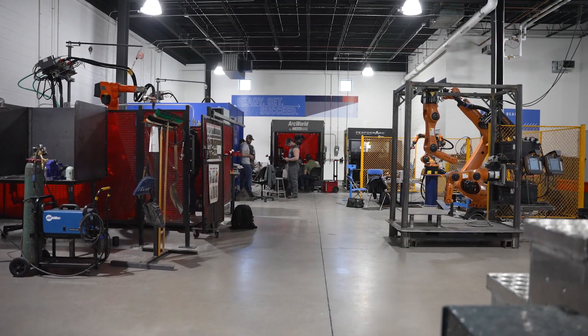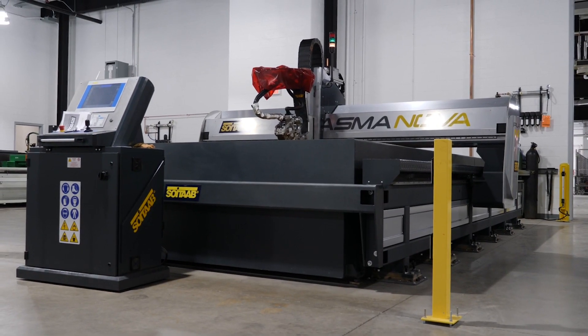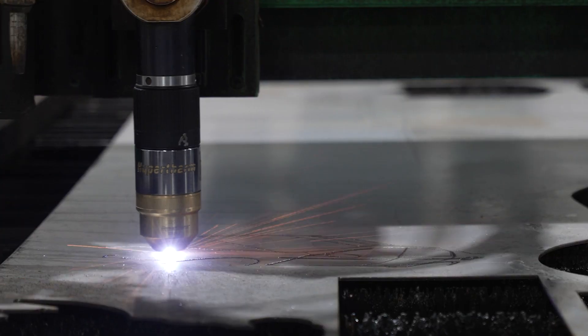Moving around to the robotics CNC area, we have two CNC cutting tables, a large steel top cutting table, and a Prostar cutting table that is utilized for CNC.